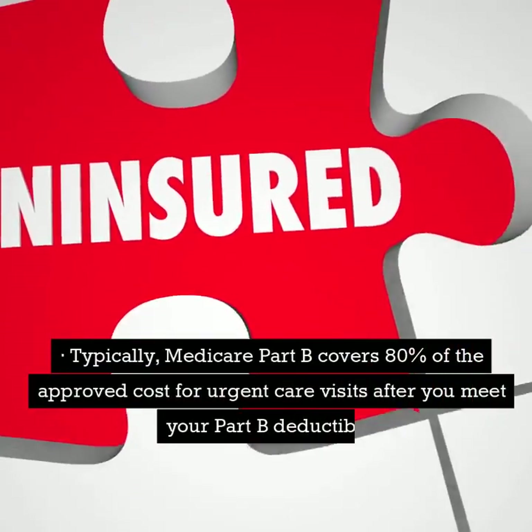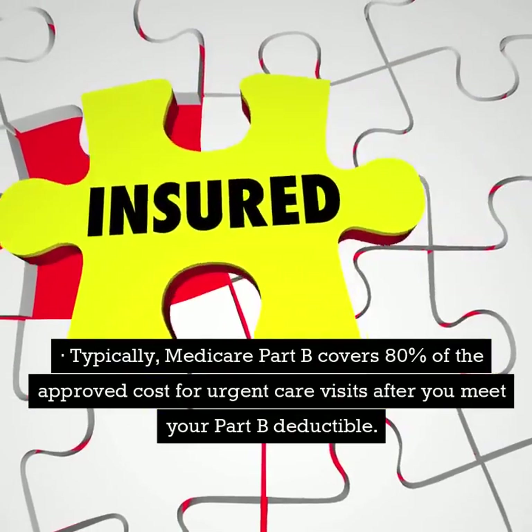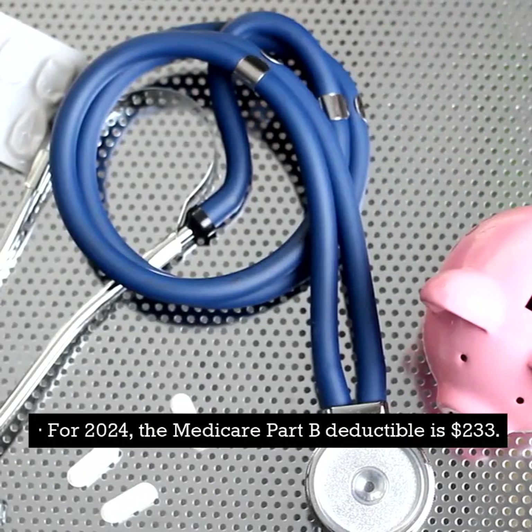Typically, Medicare Part B covers 80% of the approved cost for urgent care visits after you meet your Part B deductible. You are responsible for the remaining 20% and any additional copayments. For 2024, the Medicare Part B deductible is $233.